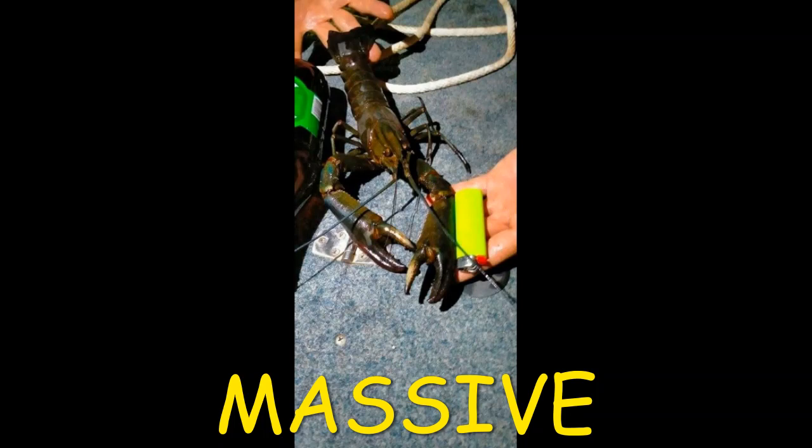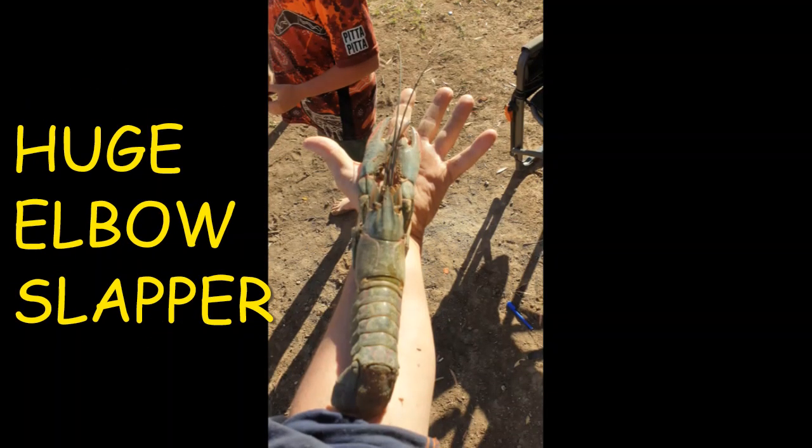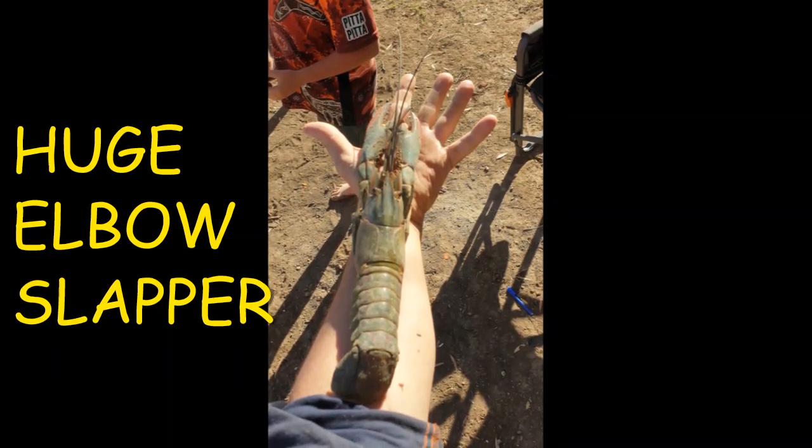Well done Cody — and he also caught it by hand. That is an awesome effort. Cody also caught this massive yabby in a pot using cat food as bait.